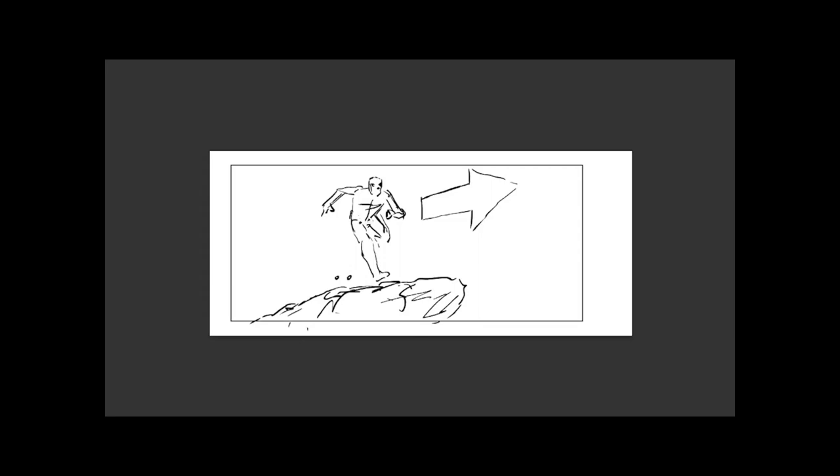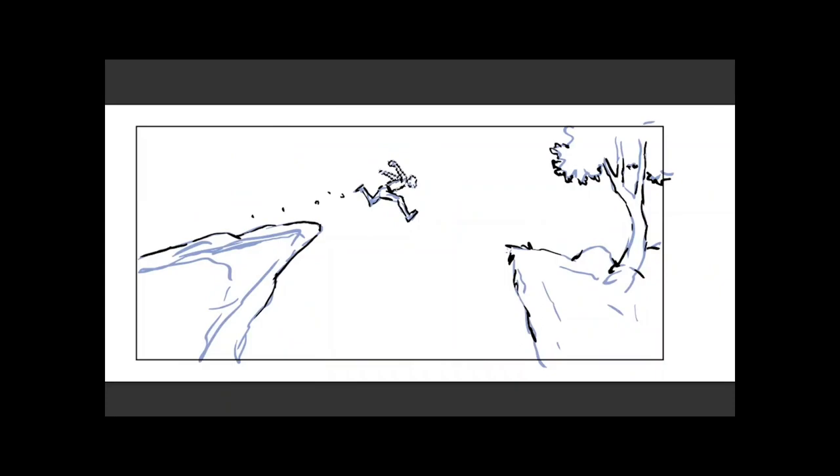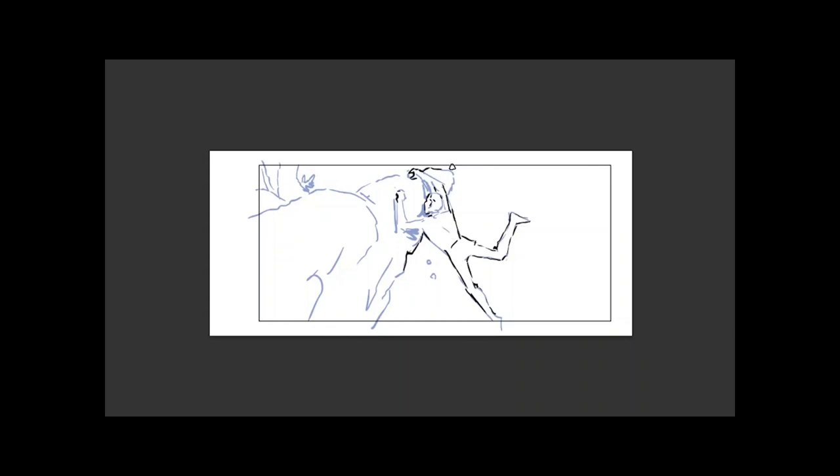We've talked about clarity and design. The last aspect of silhouettes I want to discuss is speed. As storyboard artists, we have to work fast — there's always too much work and never enough time. When push comes to shove, if all you focus on is the external outline of your characters and your environments, your drawings will still communicate, and you will have accomplished your task.